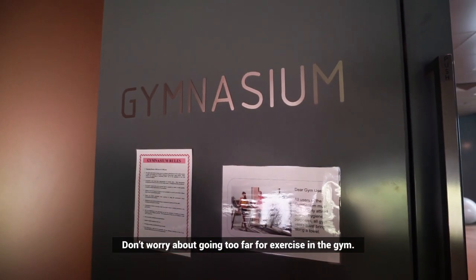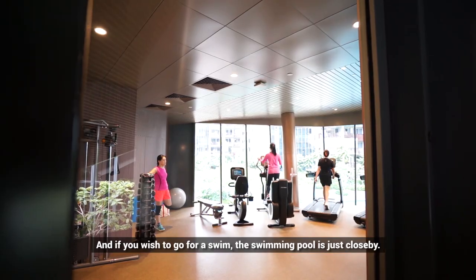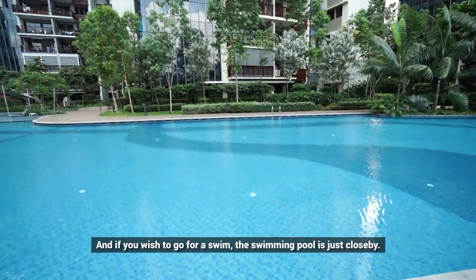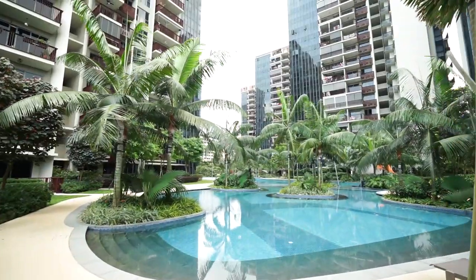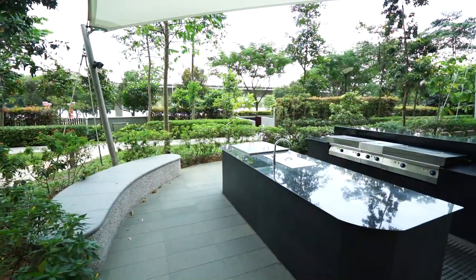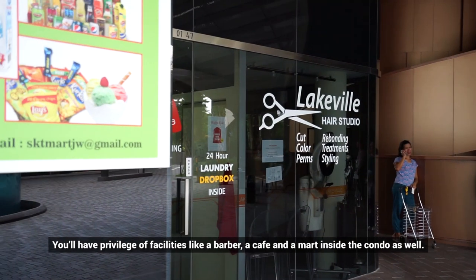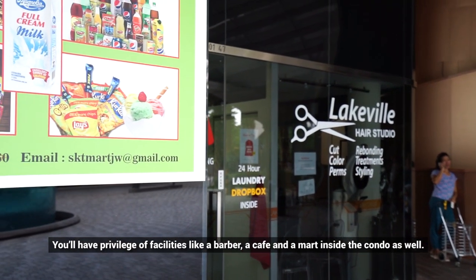Don't worry about going too far for exercise — the gym is right here, and if you wish to go for a swim, the swimming pool is just close by. You also have the privilege of facilities like a barbecue area, a café, and a club inside the condo as well.